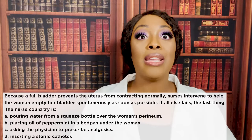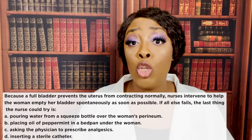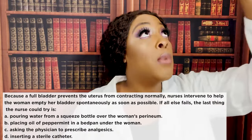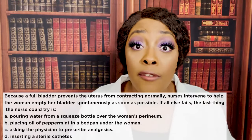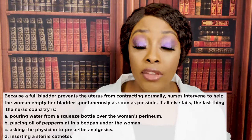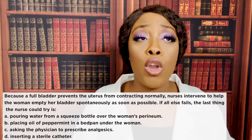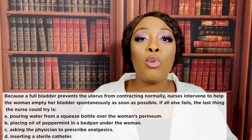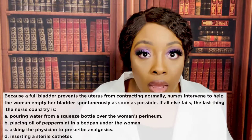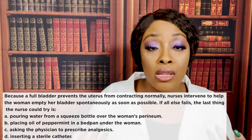The correct answer is D — inserting a sterile catheter. We always go from least invasive to most invasive. We never want to introduce anything foreign into the body unless we have to, especially after major trauma such as giving birth, because inserting a catheter risks introducing pathogens and causing a septic infection. The catheter is always the last resort, and we remove it as soon as possible.